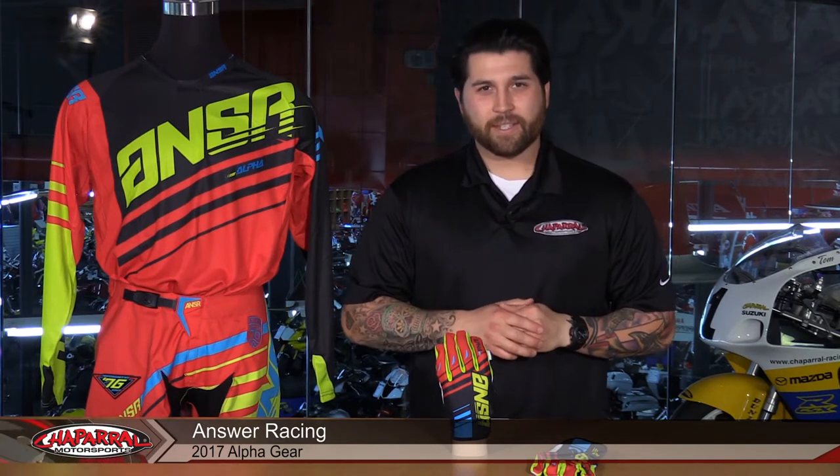Hey everyone, I'm Matt with Chaparral Motorsports. Today I'm going to show you the all-new 2017 Answer Racing Alpha gear. Let's have a look.